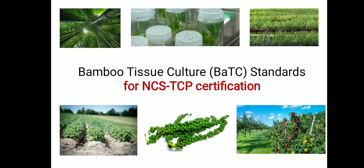Welcome to all. In this video we will see bamboo tissue culture standards for NCS TCP certification. NCS TCP means National Certification System for Tissue Culture Plants, which certifies and recognizes tissue culture production facilities in India that are producing high quality tissue culture propagates which are genetically identical for micro propagation. Two factors are key: one is to maintain genetic purity, and the second is to be free from viruses, pests and diseases. Several facilities are producing tissue culture materials in India and NCS TCP performs the job of certifying them.